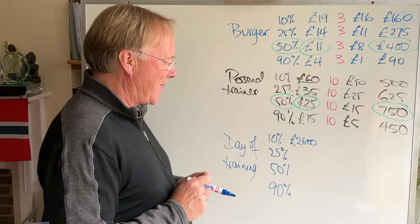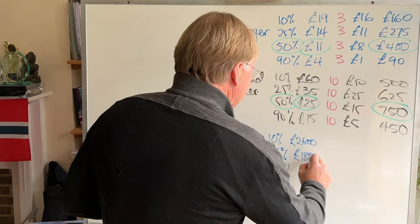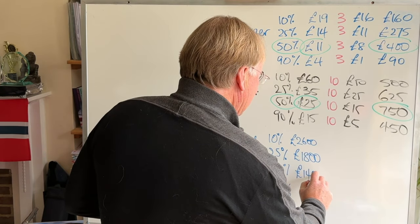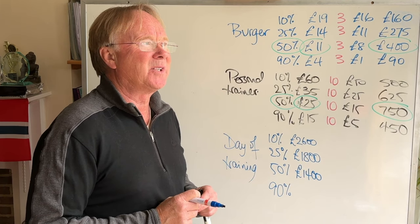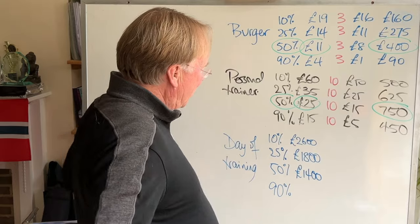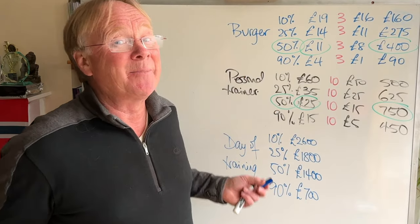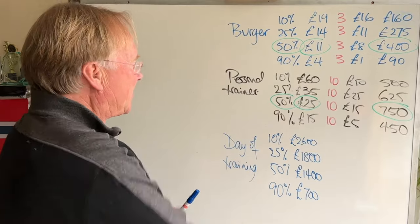What price would a quarter of my customers pay? I would say probably £1,800 — pretty sure a quarter of them would pay that. 50% will pay, let's say, £1,400 — definitely half of my customers would pay £1,400, but I think probably half of them wouldn't. And what price would 90% of people pay? Let's say £700 — pretty much everyone would pay that.